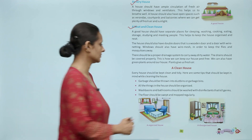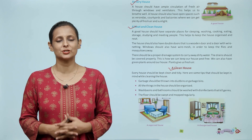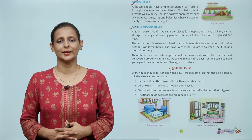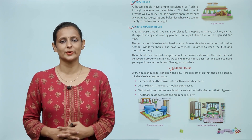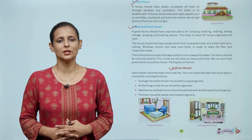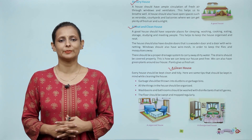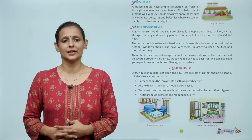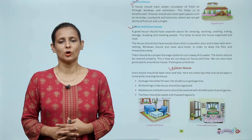A clean house. Every house should be kept clean and tidy. Here are some tips to keep in mind while cleaning the house: garbage should be thrown into the dustbin or garbage bins. All things in the house should be organized. Wash basins and bathrooms should be washed with disinfectants that kill germs. The floor should be swept and mopped regularly.